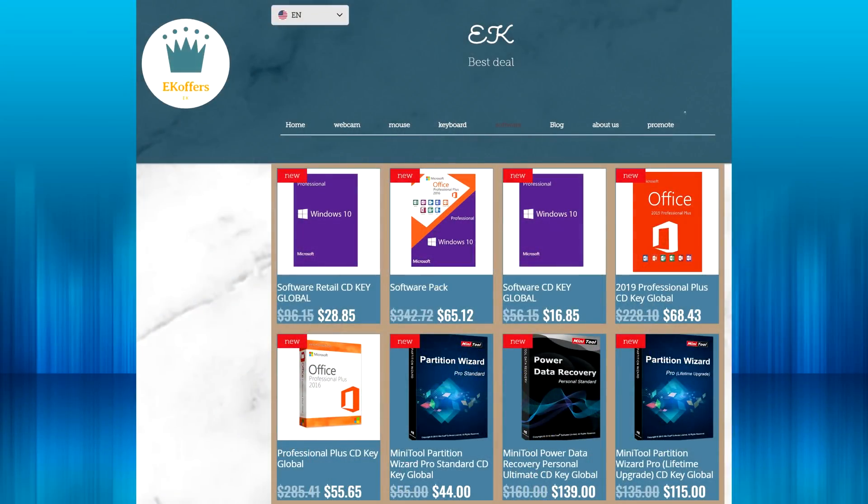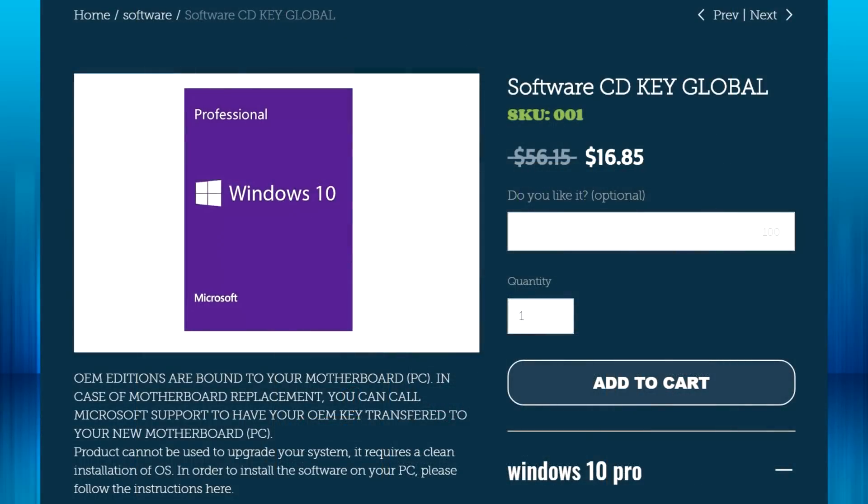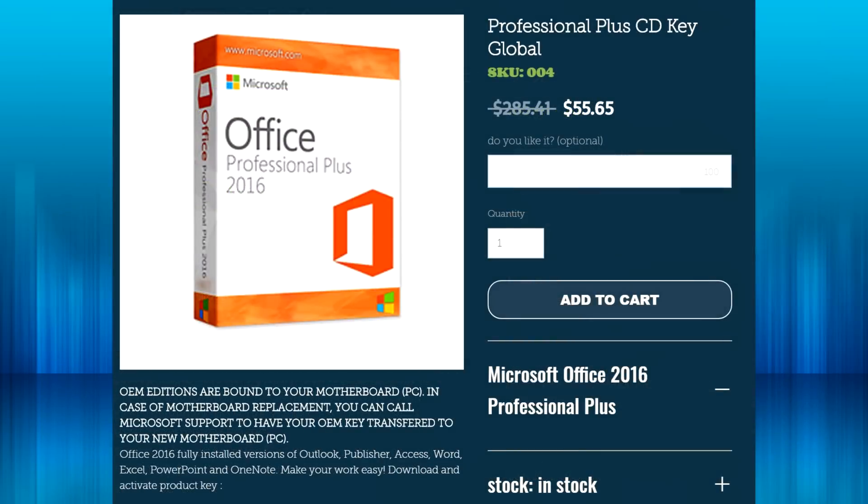But first we need to talk about today's sponsor, which is EKOffers.com. This is a great website if you're looking to grab a Windows license — maybe you changed motherboards — or if you're looking for Microsoft Office. They've got plenty of other deals there. I'll put the links in the description down below, so check them out and support those who support me.